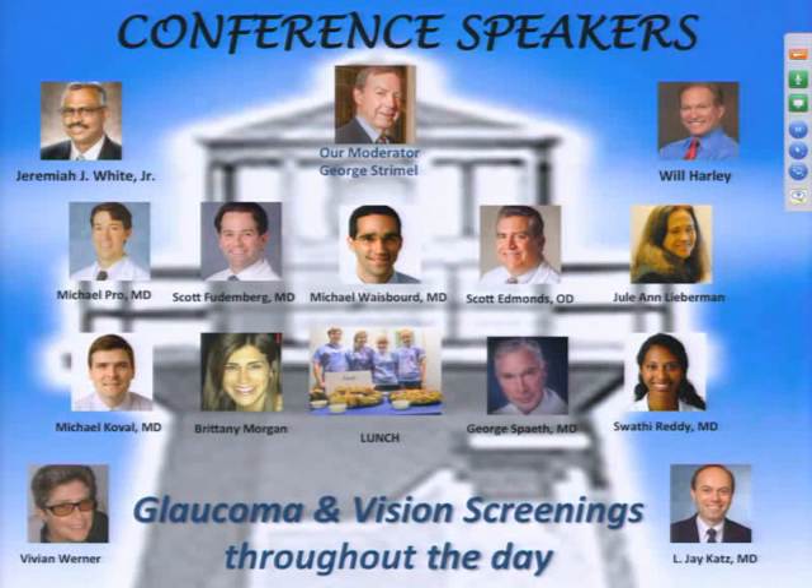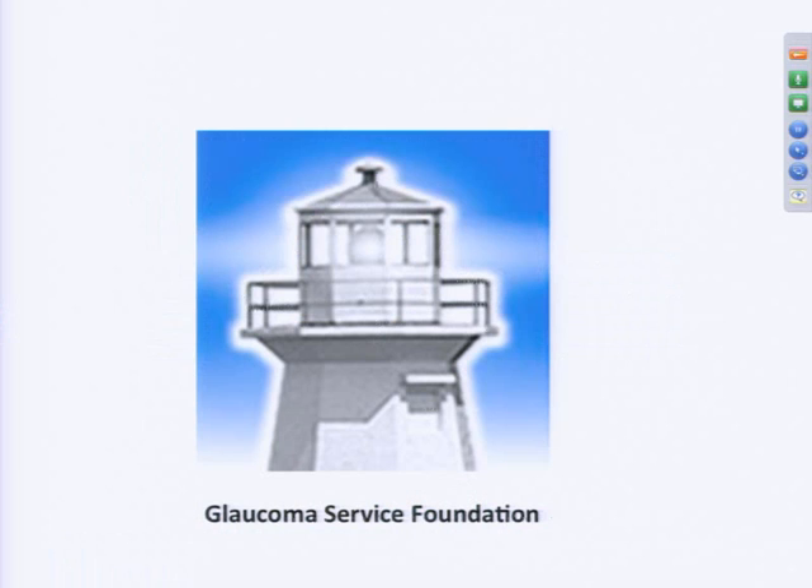One of the things that often happens — certainly happens to me — is the whole matter of eye drops. There's always sometimes an assumption that you know how to use them properly. Well, not always. And Dr. Michael Koval will come up and tell us a little about how best to use eye drops, and maybe even tell us a little about different kinds of eye drops. Welcome.